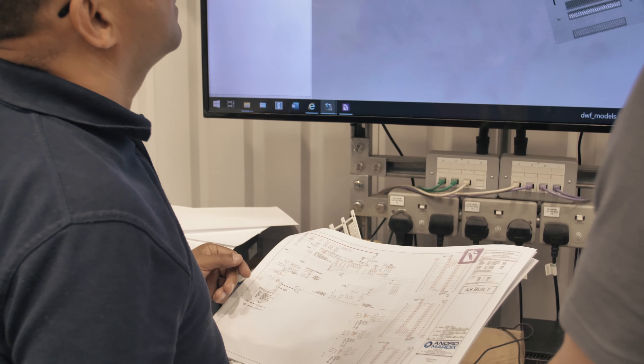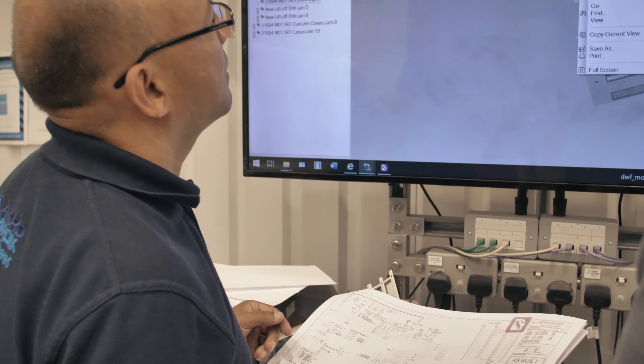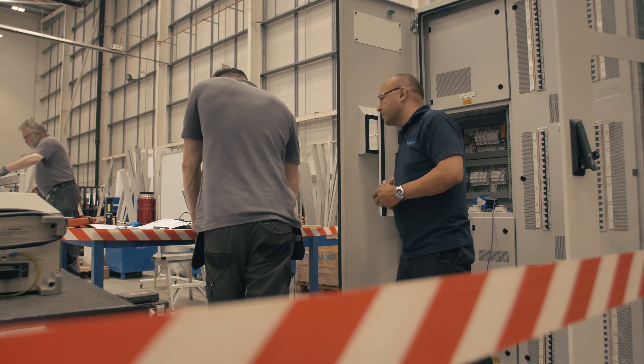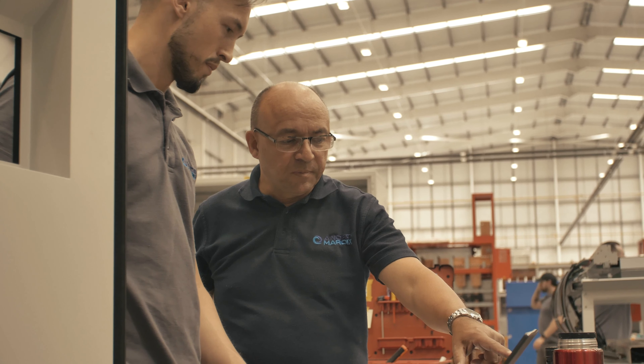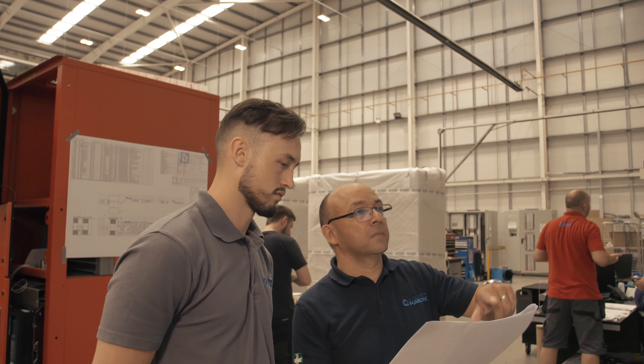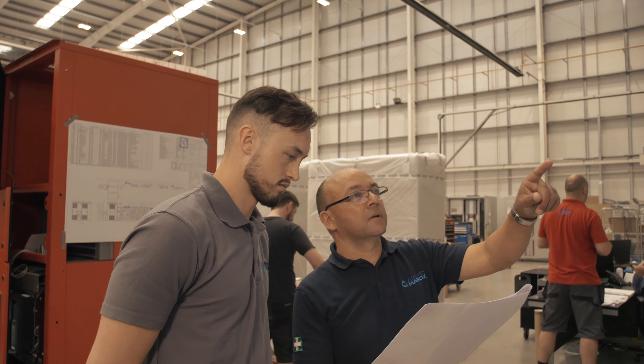The deeper the challenge, obviously, the better the job satisfaction at the end when you find something wrong and get to the bottom of a fault. I think the best bit of being a test engineer is job satisfaction. You become euphoric when you've found something — it's a really good feeling to get there.